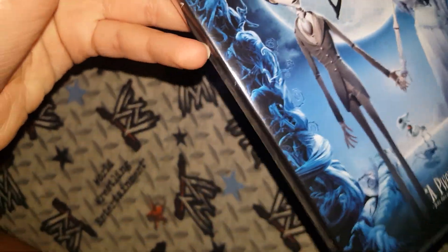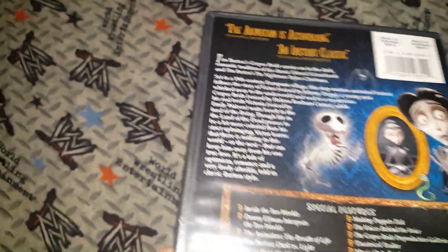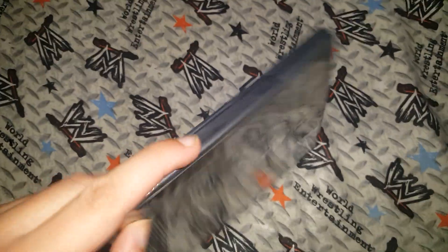I don't know if you guys can see it, but there it is — the spine. And the back. The special features — there's not all that much stuff. I don't really want to show you guys the back of it, but this one I can.